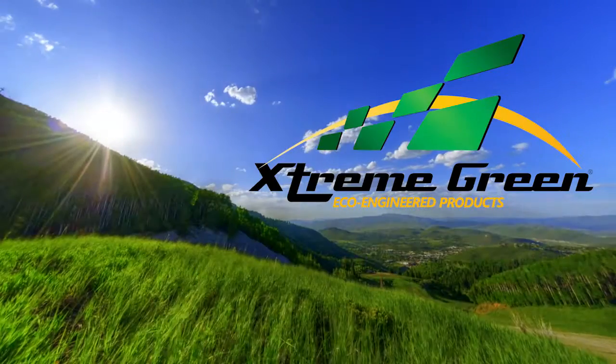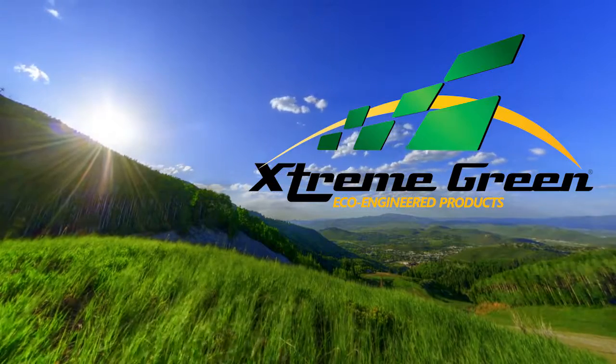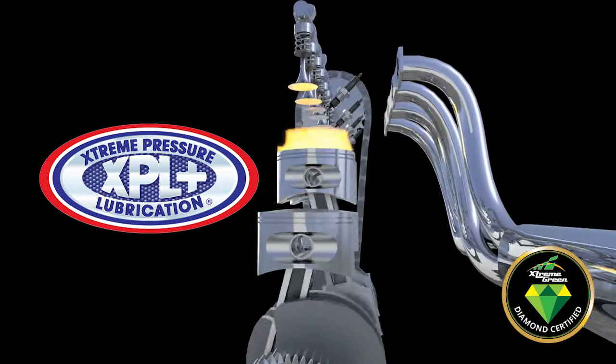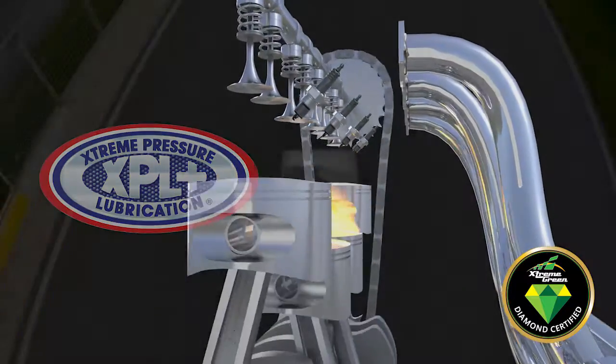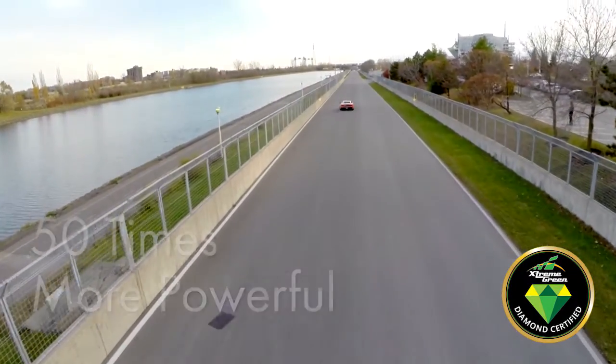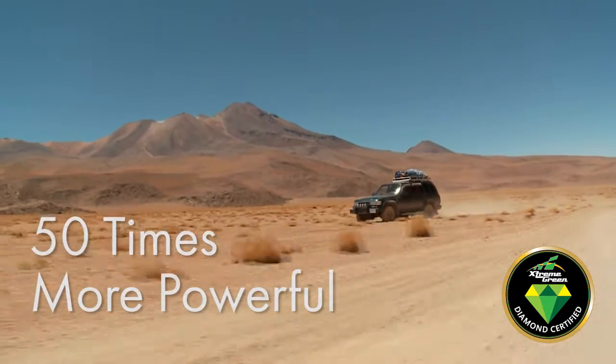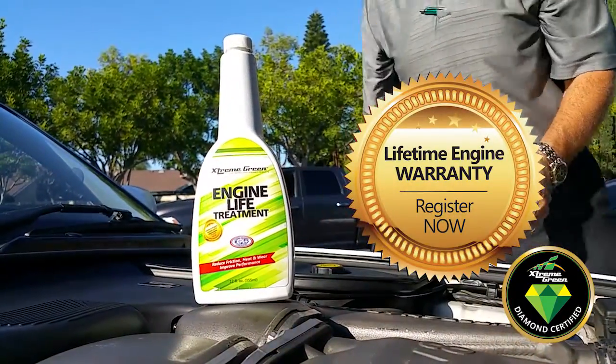Featuring Extreme Green eco-engineered automotive products formulated with a proprietary XPL Plus bonding technology that provides the ultimate in protection and performance. 50 times more powerful than the leading motor oils. Guaranteed protection so effective it comes with a free lifetime engine warranty for your vehicles.